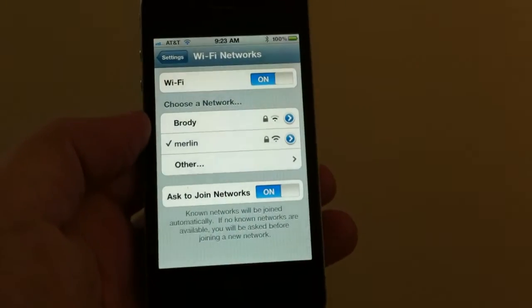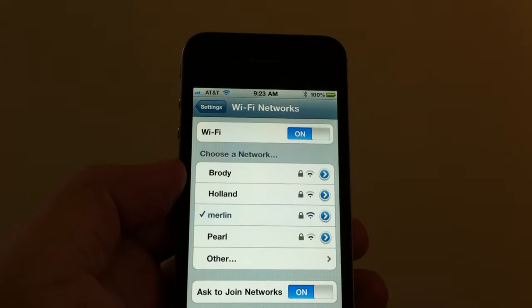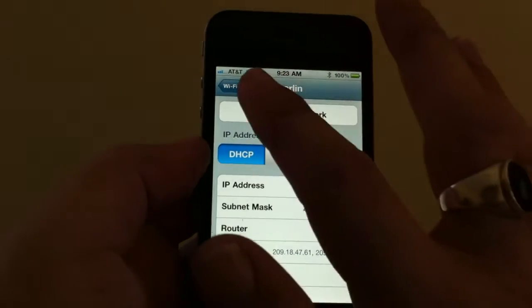So once you put in the passcode, it's going to show up there with your name right in here. And then once you tap onto it, it can give you more information like what code you put in. You can take the network off if you want.